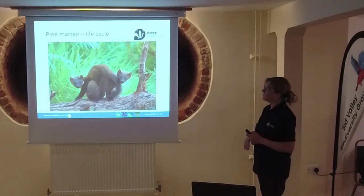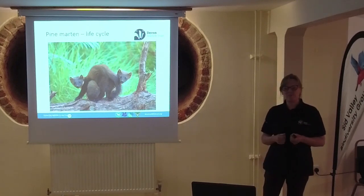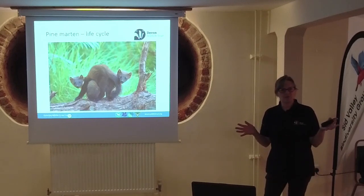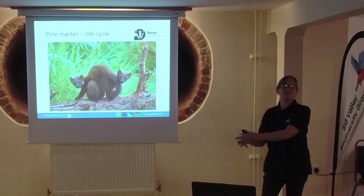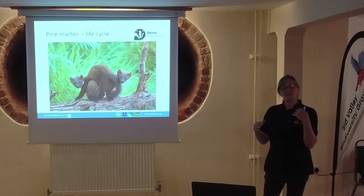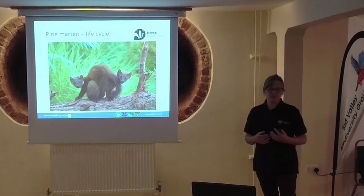They're primarily a solitary species. The only time they really come together is to mate, which happens in summer. The females have what's called delayed implantation, which means the embryo doesn't start developing until the following springtime. That's quite a useful tactic in case resources are stretched over winter - if the female is in poor condition, she may not develop the embryo. But if all goes well, a couple of kits - usually up to five, but two or three is average - are born in March or April.